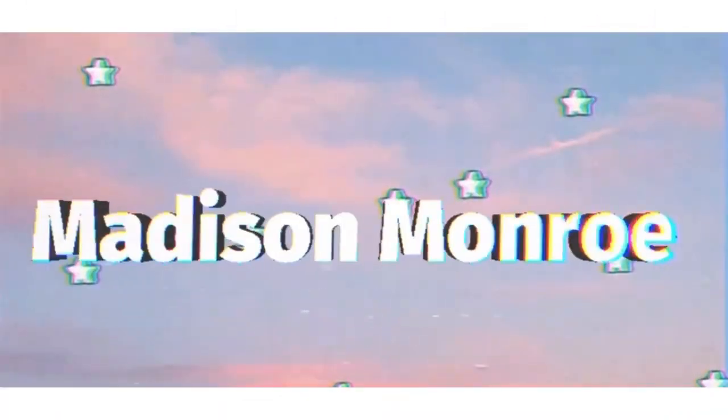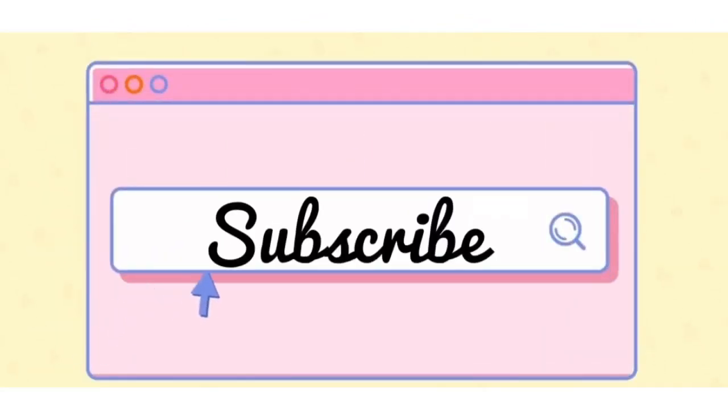These boxes have become like my favorite thing that I do every month. Hey guys, Madison Monroe here, welcome to my channel. For today's video we are reviewing the March Copacetic Cosmetics Cuties Box. I've actually really started to like this brand — I had no knowledge of it before, I was just like, oh my gosh, they have a subscription box, let's do this.